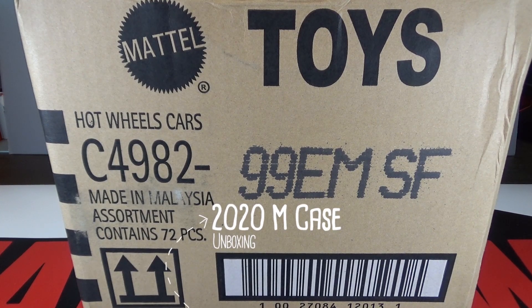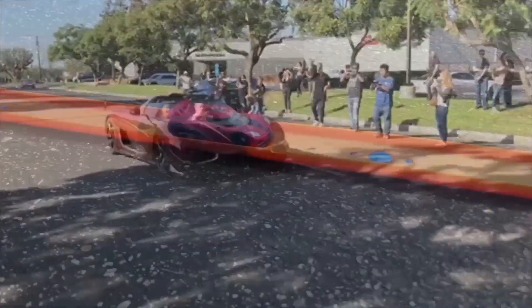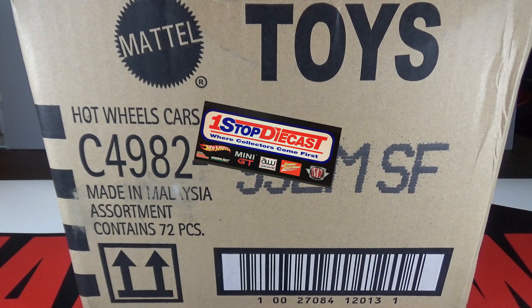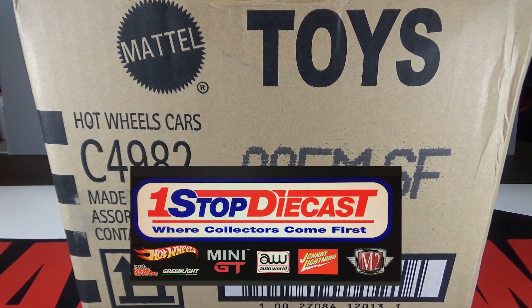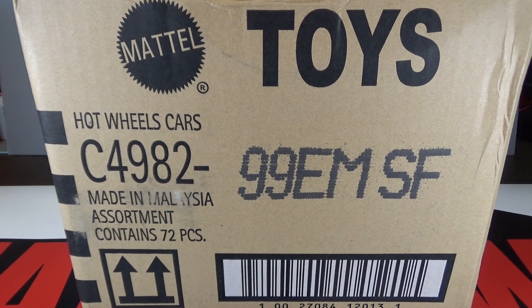Hey, it's Matthew and let's open up the Hot Wheels 2020 M Case. I want to give a huge shout out to Fred from One Stop Diecast for sending this case over. I put the link to his website in the description below. So let's open this case up.